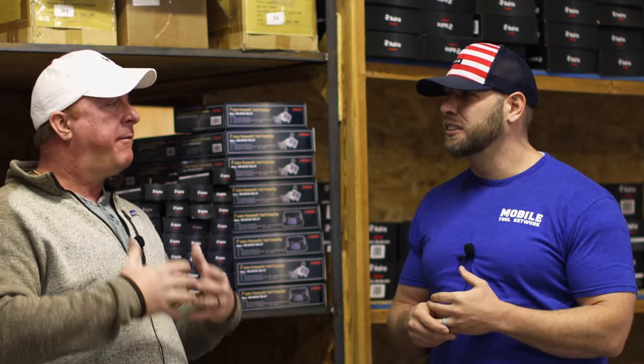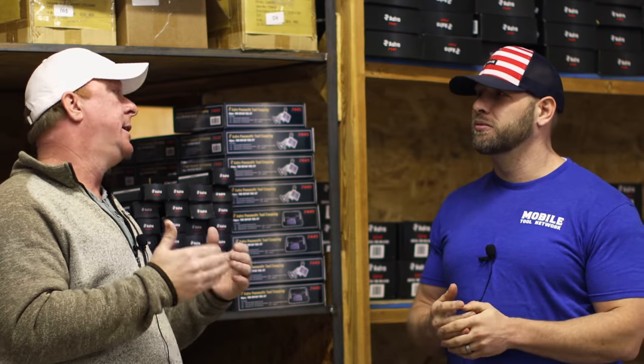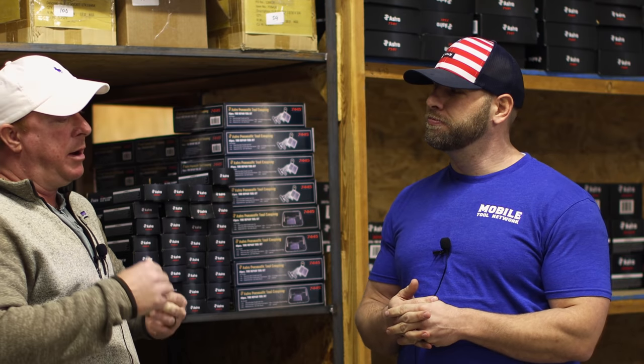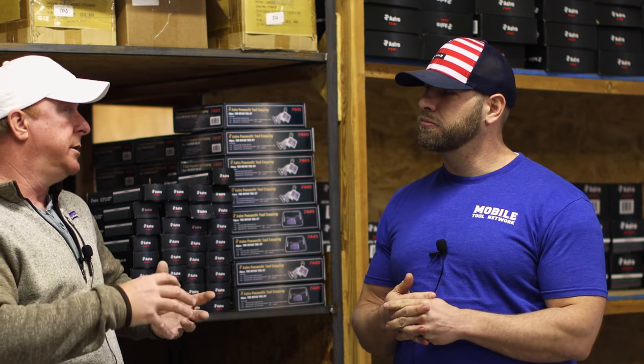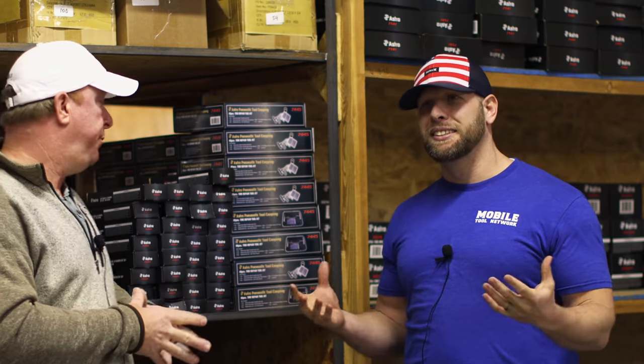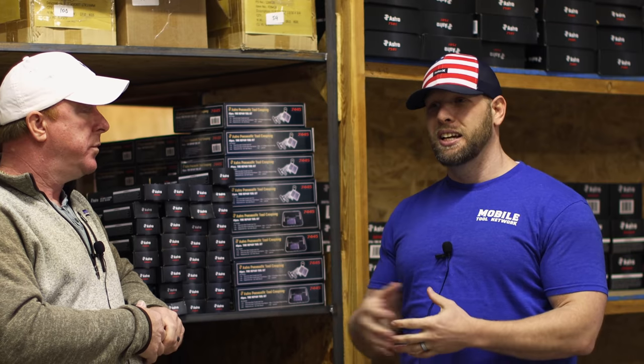So I want to walk through the process — how fast do you guys actually ship product? Let's say I'm a tool truck or an end user and I order a tool right now and hit enter. How long does it take from there to getting it to my house? Mobile Tool Network is a software company as well, and we've streamlined everything from connecting to tool trucks to sending products out. We two-day ship everything. No matter where you're at in the United States, as long as something is in our warehouse, you'll have it in two days. The turnaround in the warehouse — getting it off the shelf, in a box, on a truck — is same day. Same day shipping.